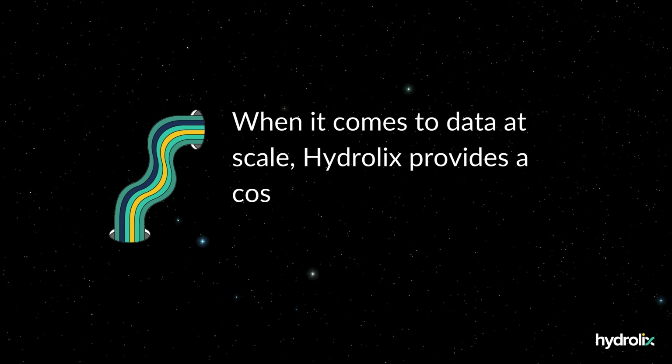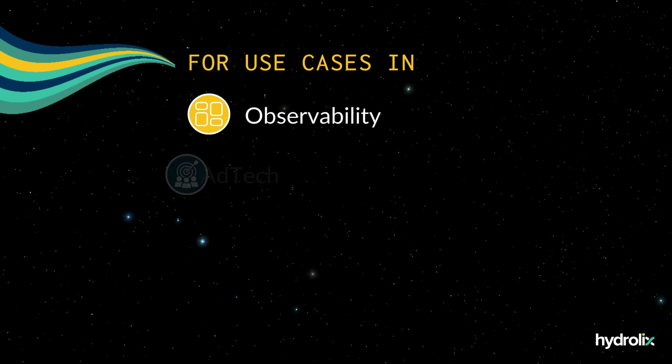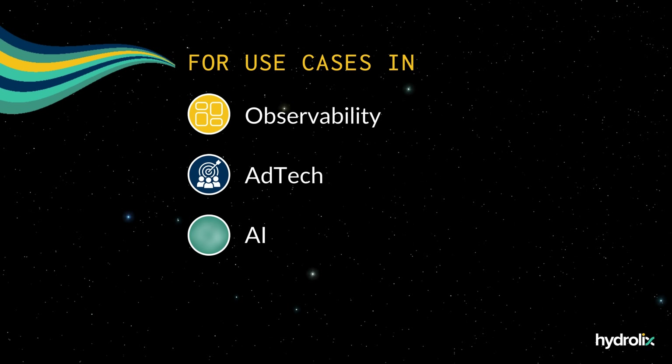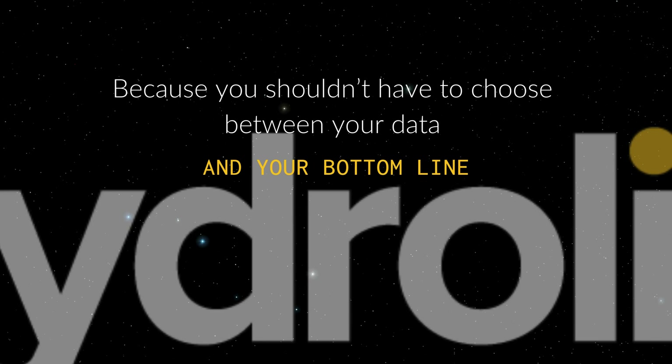When it comes to data at scale, Hydraulics provides a cost-effective solution for use cases in observability, ad tech, AI, security, and more — because you shouldn't have to choose between your data and your bottom line.